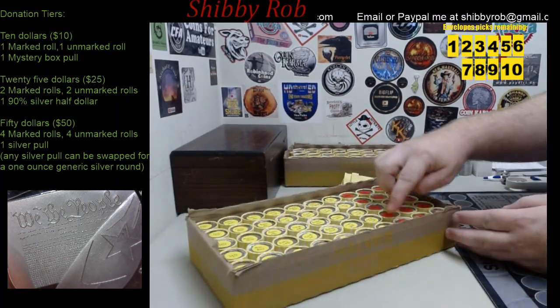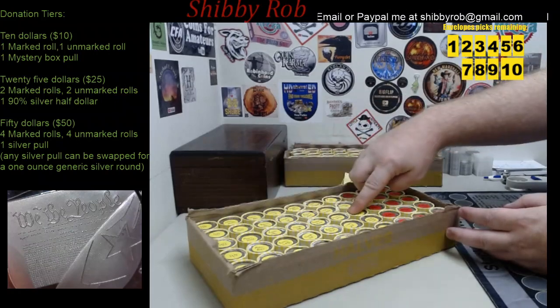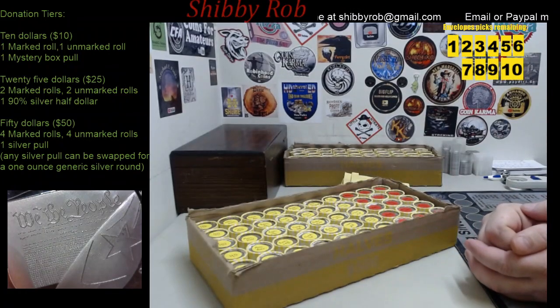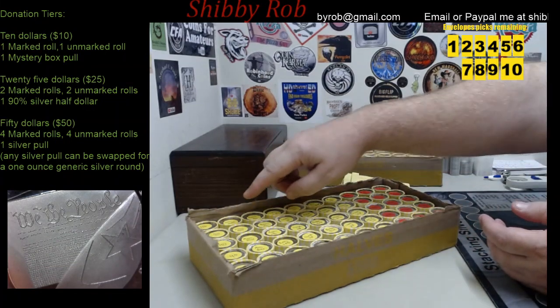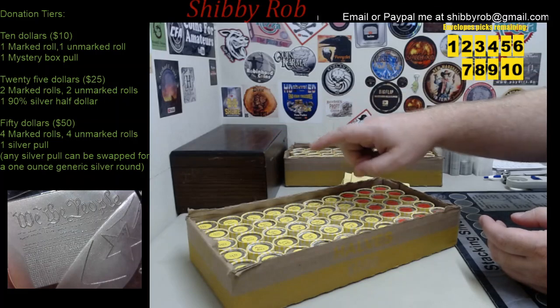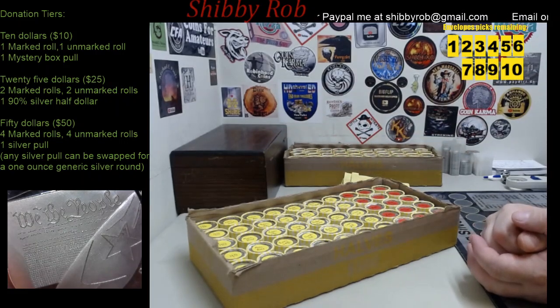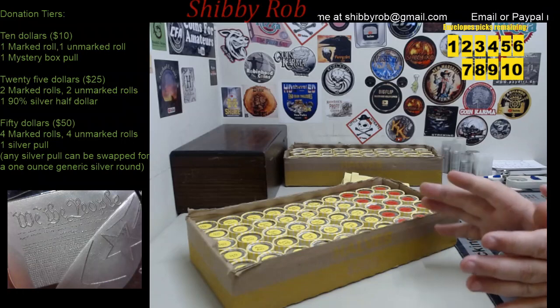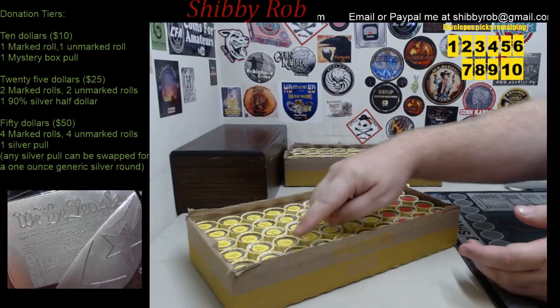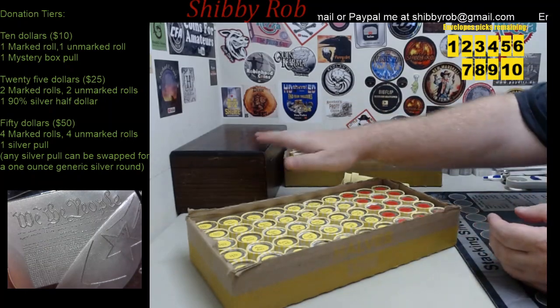We also have the yellow ones, which are the smaller prizes. They are marked — I have some with 40 percenters, some merc dimes, there's some foreign, some barber dimes, there's a couple quarters, a couple little interesting odds and ends. And there's five that say rosy plus mystery box pull — if you pull one of them you'll get a Roosevelt dime plus a pull from the mystery box.